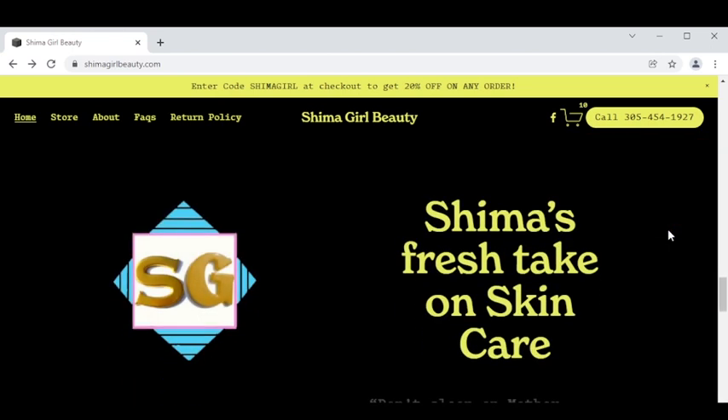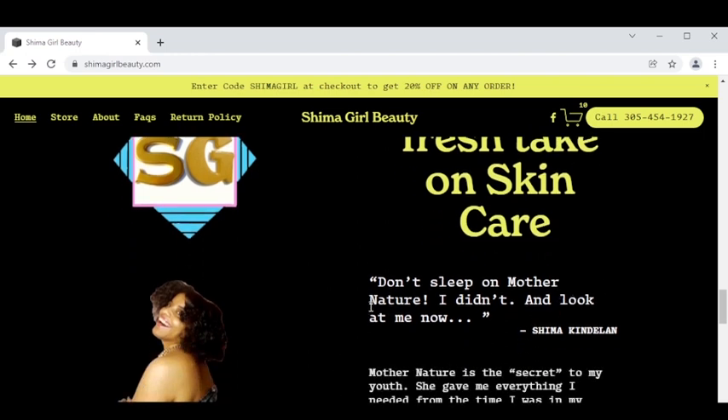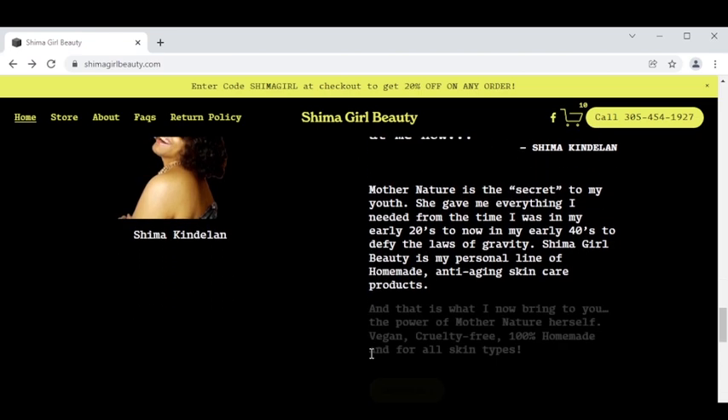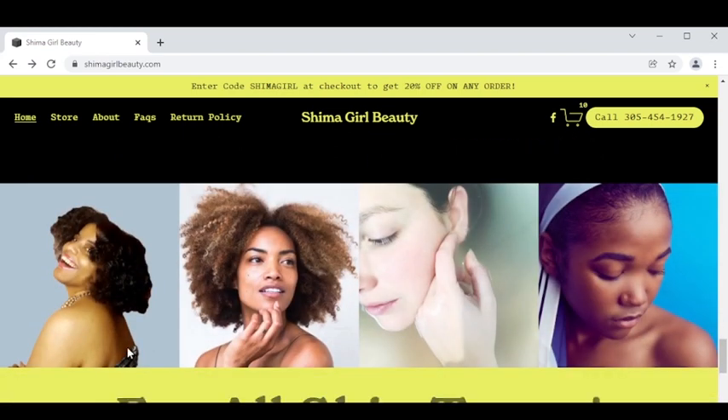This is Shima's fresh take on skincare, which is very simple and to the point: mother nature, ladies, don't sleep on mother nature. The yellow shop now buttons will take you directly to the store where you can get the products.